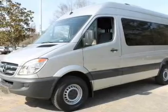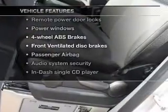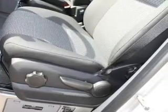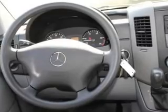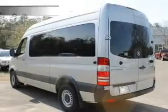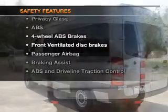Anti-lock brakes help you bring your vehicle to a safe stop. Notable features included in this vehicle: keyless entry, power door locks, power windows, AM/FM stereo with CD player, power steering, and an adjustable tilt steering wheel, air conditioning.